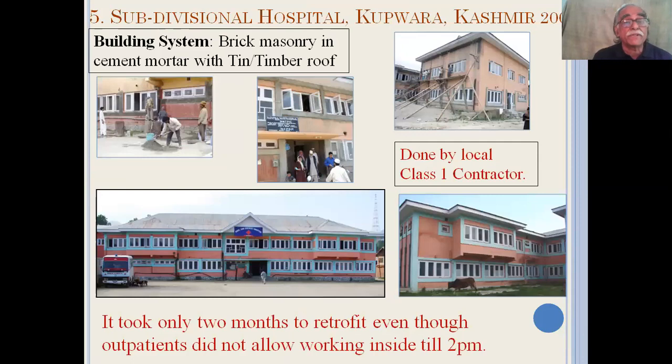Also in Kashmir, we retrofitted a large subdivision hospital, done with the help of a Class 1 contractor whom we had to train. Most interestingly, it took only two months to retrofit this huge building, even though the outpatient department did not permit us to work inside the building until 2pm in the afternoon.